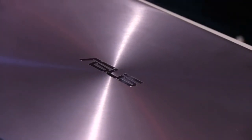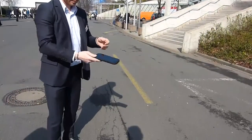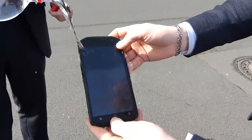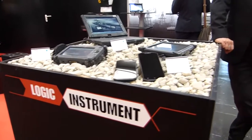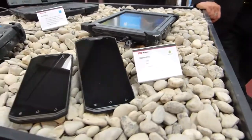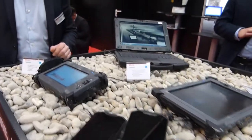Mobile Geeks coverage of CBIT 2015 is powered by ASUS. We are at Logic Instruments, at the reseller Planet here at CBIT 2015. And we have the FuelBook F1. Daniel from Logic Instruments will explain everything about this product. Hello Daniel.